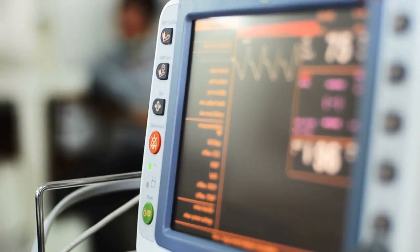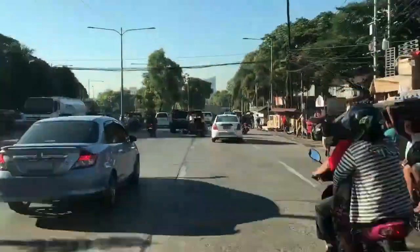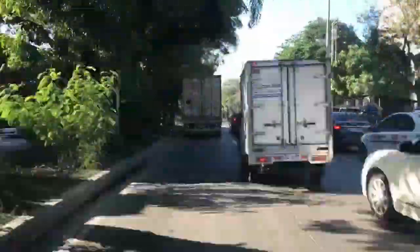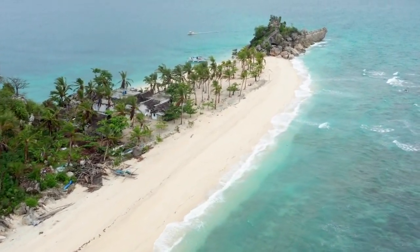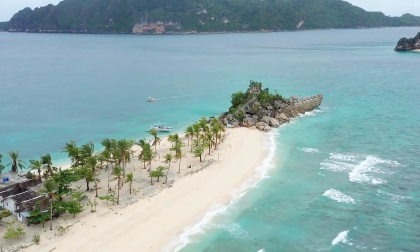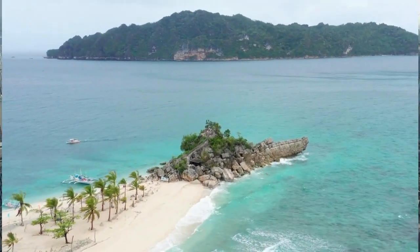Moving on to the disadvantages, one drawback is that traffic can be a problem during peak times, but this is to be expected. However, the good news is that traffic is not as bad as it is in Manila or Cebu. The last point to mention can be an advantage or disadvantage depending on your lifestyle — Iloilo City has a more relaxed vibe, similar to that of Davao City, making it a perfect destination for retirees.